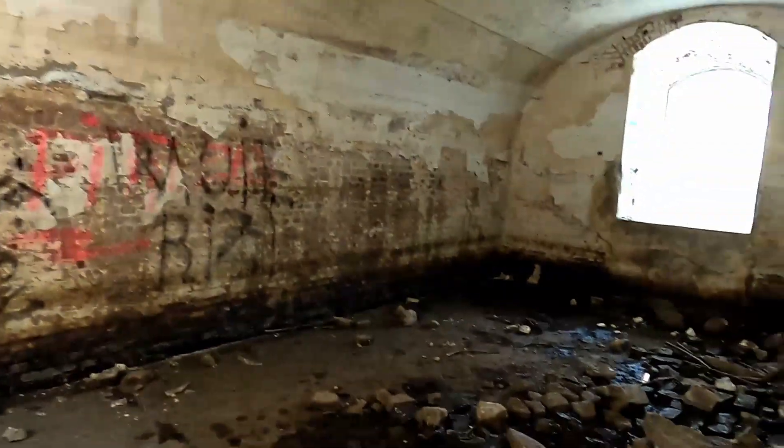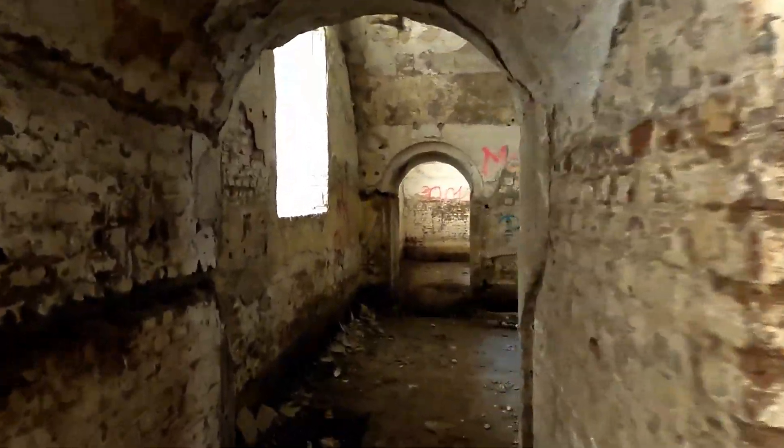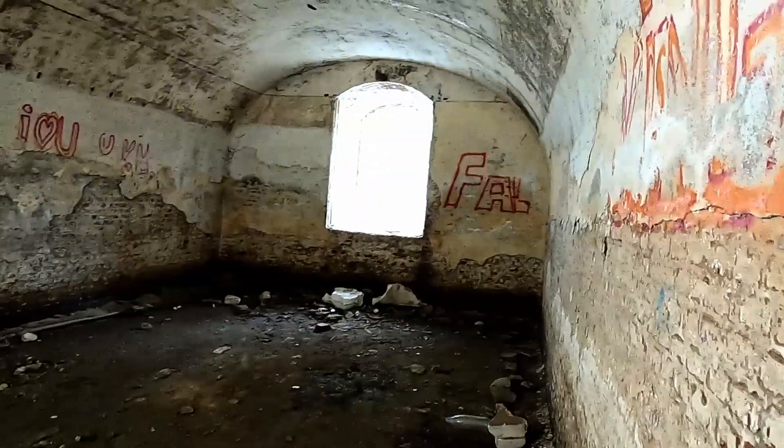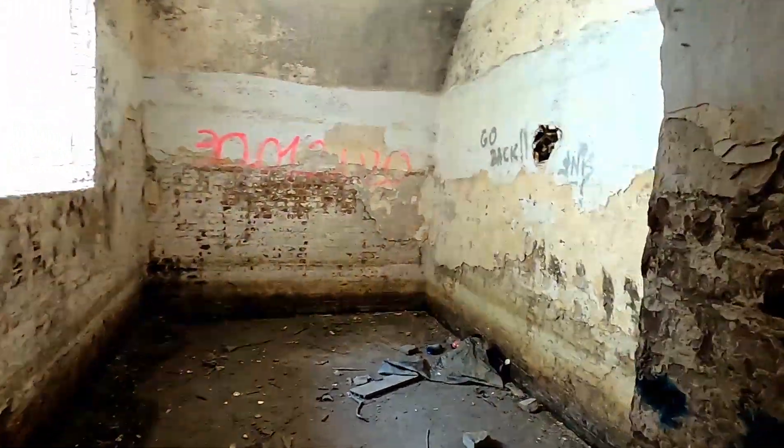Inside the first section of walls of the fortress, a little graffiti — not too much. I think this would be the gatehouse because it's right next to the gate. A few big rooms here — you know, what they would have stored in here, maybe they would gather in here, who knows. There's not much trace left of its original use over a hundred years after these forts were abandoned, of course.